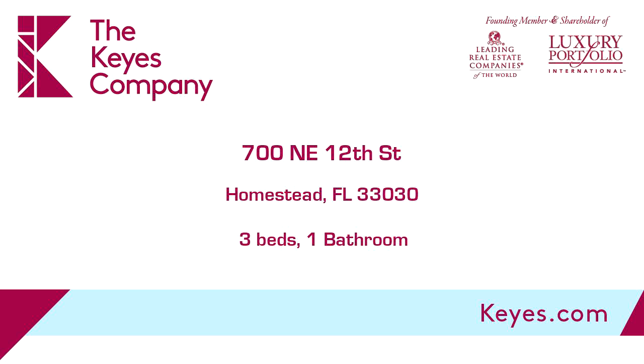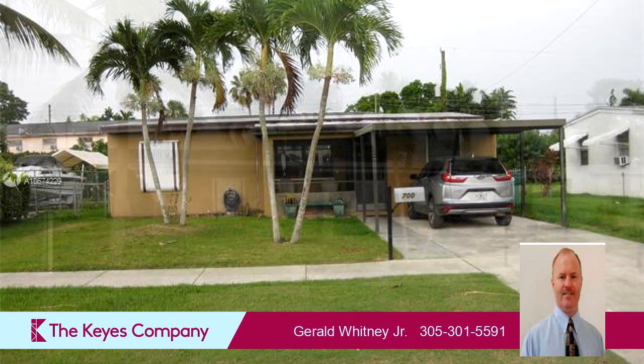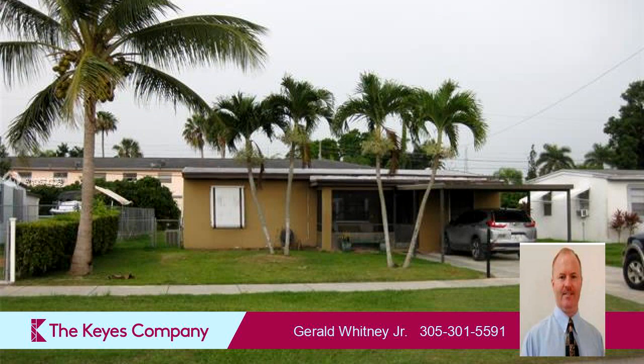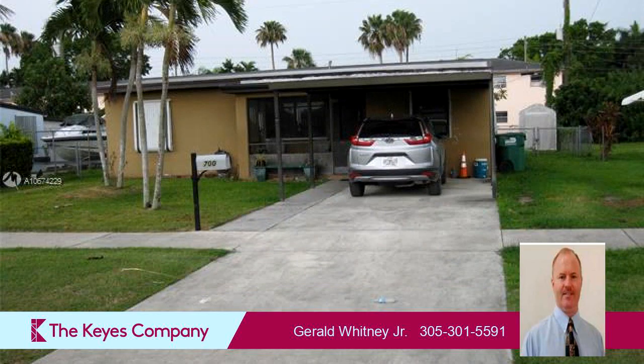This property is a three-bedroom, one full bath home. Interior features of this property include wood flooring and an eat-in kitchen. On the outside, this property features a fenced yard. The approximate square footage is 910 square feet.